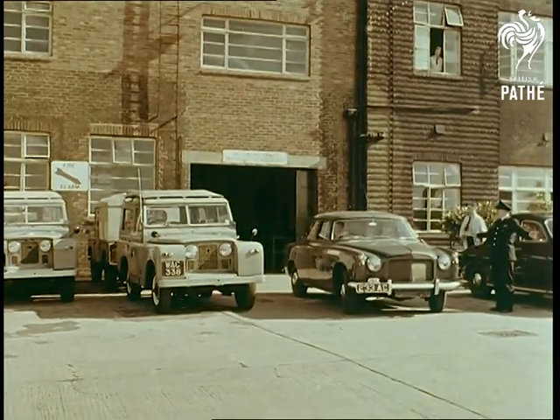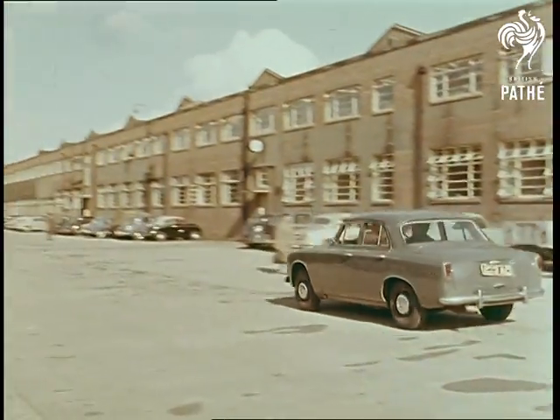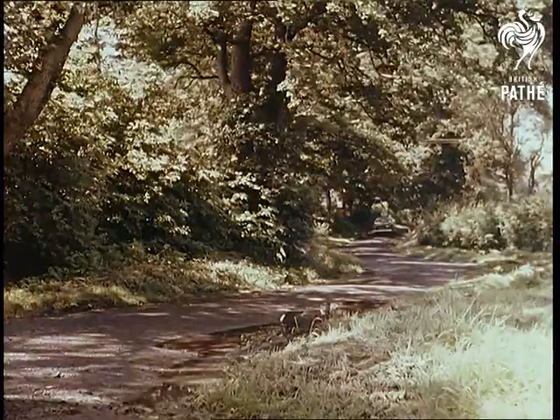At last, a prototype emerged from the shop. It was a complete prototype of the finished car, and was to undergo two years of intensive punishment on the road, so that any defects could be eliminated from the start.